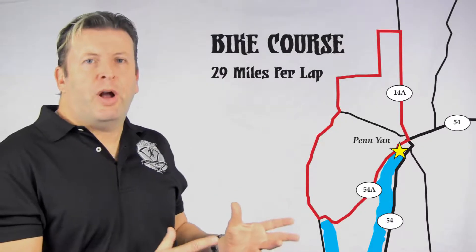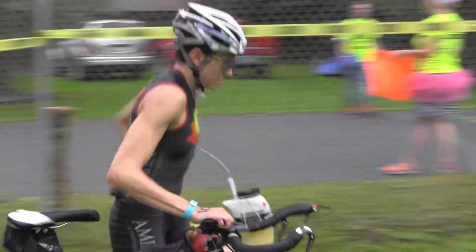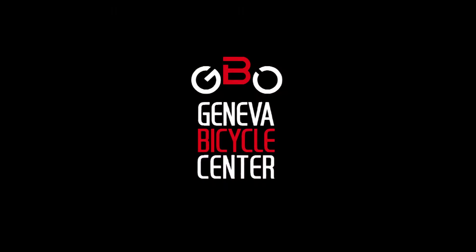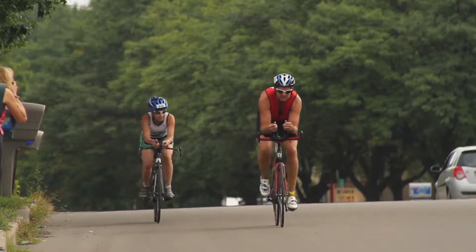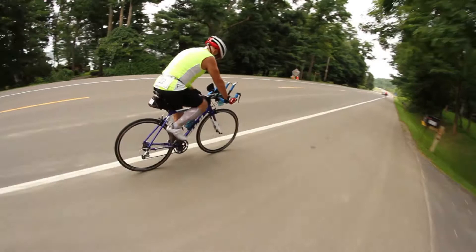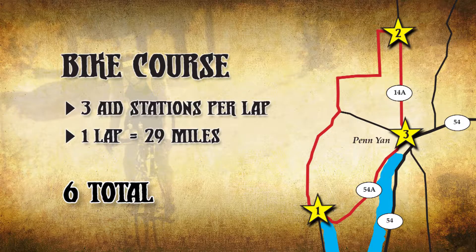The Peasantman bike course is the same course for all races — it's just a matter of how many laps you will have to do. The bike course was created by our friends at Geneva Bicycle Center, the official bike shop for Peasantman, who will be here on race day for all your biking needs. It's a 29 mile bike loop, meaning for the half steel distance you'll be doing it two times, bringing the total bike distance to 58 miles. Each lap has three aid stations, so for your race you will be passing six water stations.